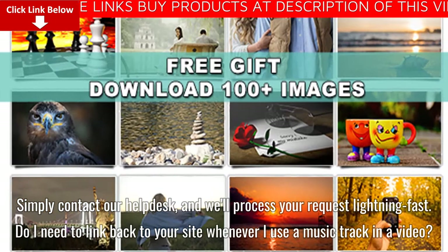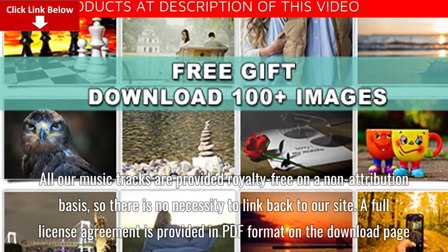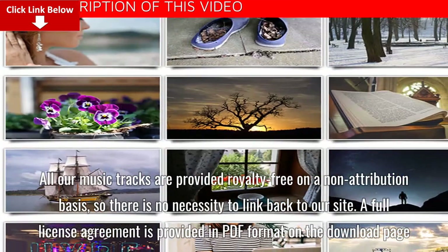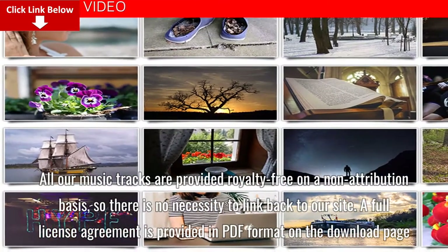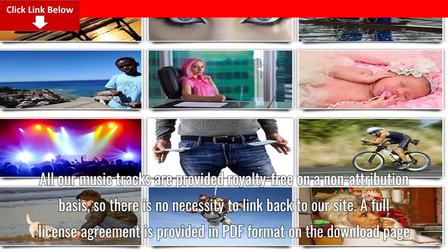FAQ: Do I need to link back to your site whenever I use a music track in a video? All our music tracks are provided royalty-free on a non-attribution basis, so there is no necessity to link back to our site. A full license agreement is provided in PDF format on the download page.